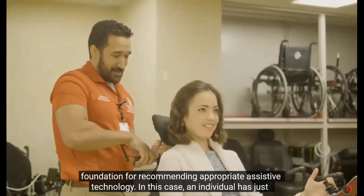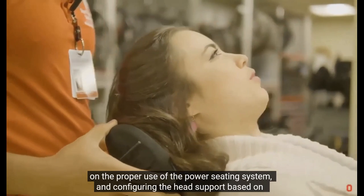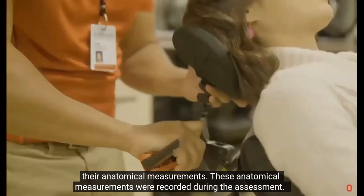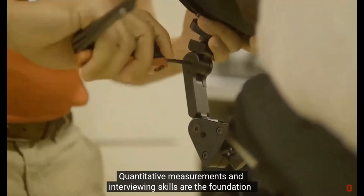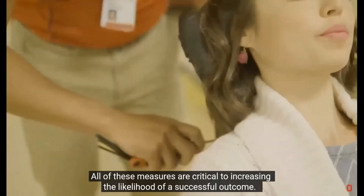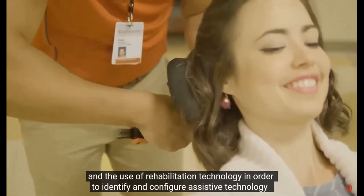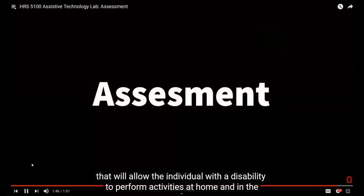In this case, an individual has just received a power wheelchair, and the assistive technology professional is training the individual on the proper use of the power seating system and configuring the head support based on their anatomical measurements. These anatomical measurements were recorded during the assessment. Quantitative measurements and interviewing skills are the foundation to identify the primary activity the individual wants to perform. All of these measures are critical to increasing the likelihood of a successful outcome, demonstrating the importance of the assessment process and the use of rehabilitation technology to configure assistive technology that will allow the individual with a disability to perform activities at home and in the community.